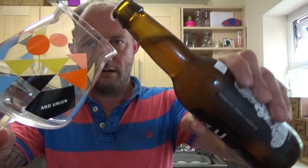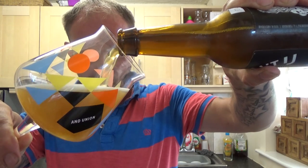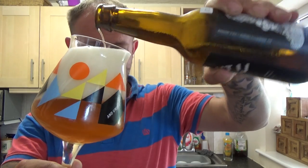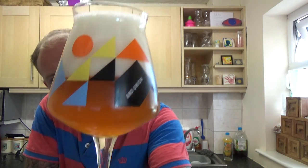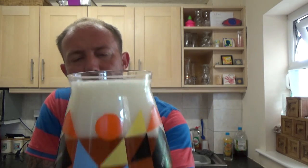IPA weighing in at 7%. Quite a bit of smoke there on the opening. I'm going to leave a bit in the bottle because there is a bit floating about, but I will pull that in later. Beer in the glass — beautiful orange, hazy orangey looking beer. Two and a bit finger whitehead. Looks nice, compact and creamy. Let's get a nose.